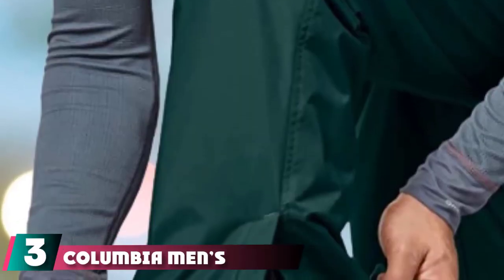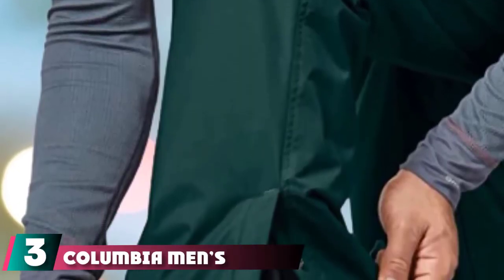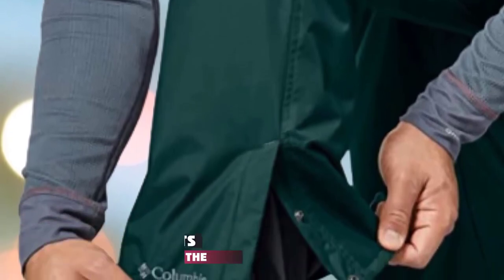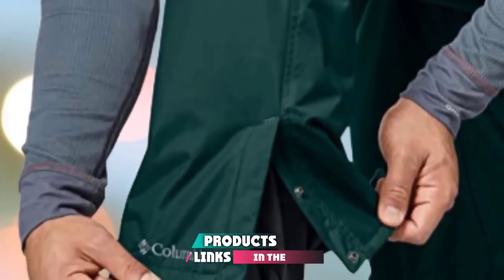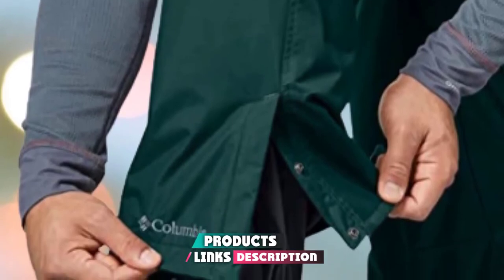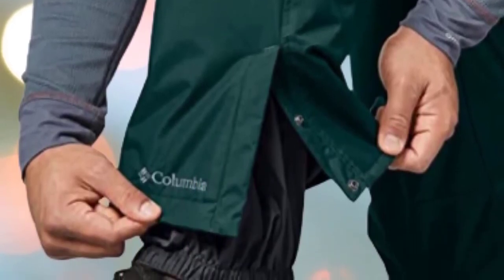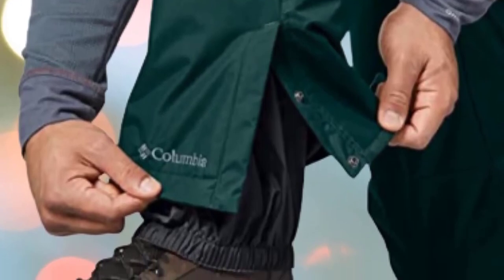The number 3 position is held by the Columbia Men's Bugaboo 2 Pant, waterproof and breathable. Despite being listed for men, it really can be worn by anyone as the styles are neutral and come with great features. The Columbia Men's Bugaboo Snow Pants will keep you warm and comfortable throughout the harsh season whether you plan to snowboard or not. They are made with 100% material and have a two-layer design for the best results.